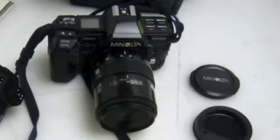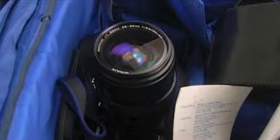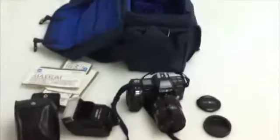This is a Minolta professional photography set. The set includes but is not limited to a Minolta 7000 camera, a Minolta 28-85mm zoom lens, and a Minolta 2800 AF flash. Please see website for your chance to own this professional set.